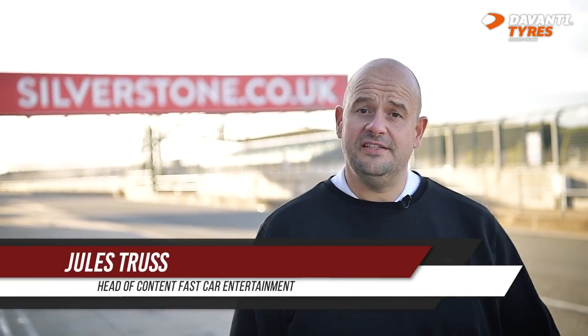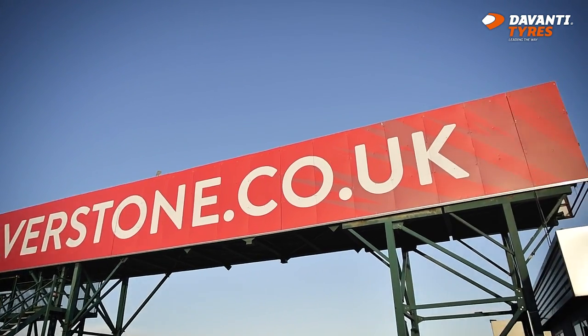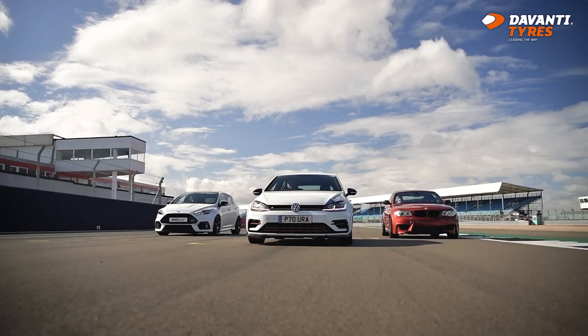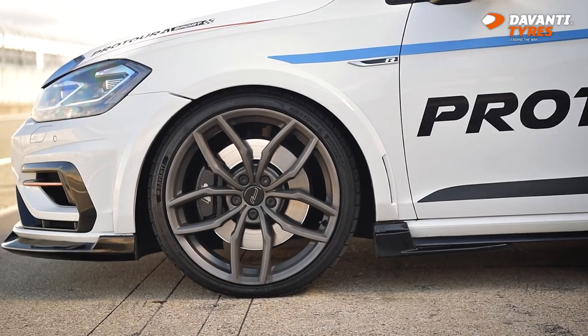Hi, I'm Jules from Fast Car and today we're at Silverstone, the home of British Motorsport. We're going to be looking at three performance cars in three different price brackets, putting them through their paces on the famous tarmac. To make this comparison fair, they're all going to be wearing the same tyres — the DaVanti Pro Tourer Sport. But what are the cars? We're going to go and speak to three people in the know.